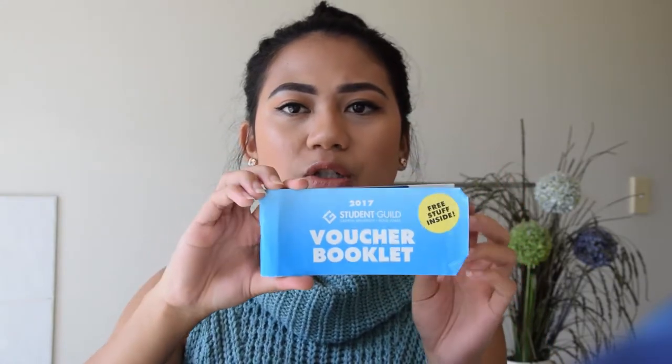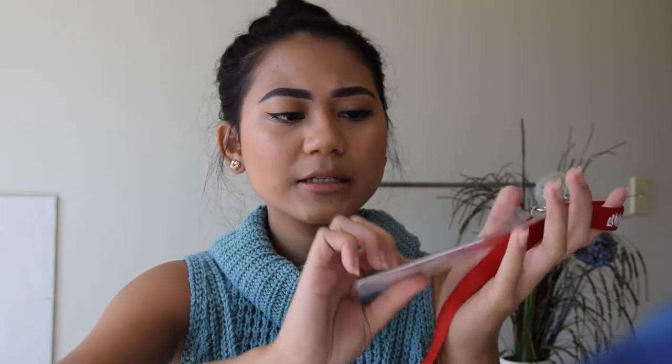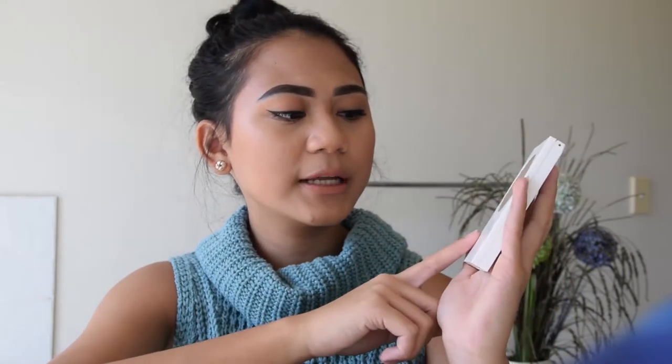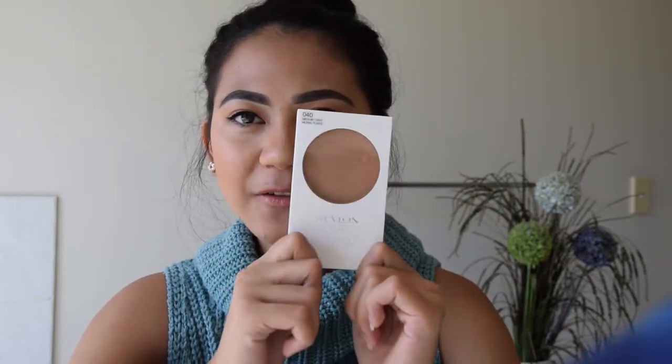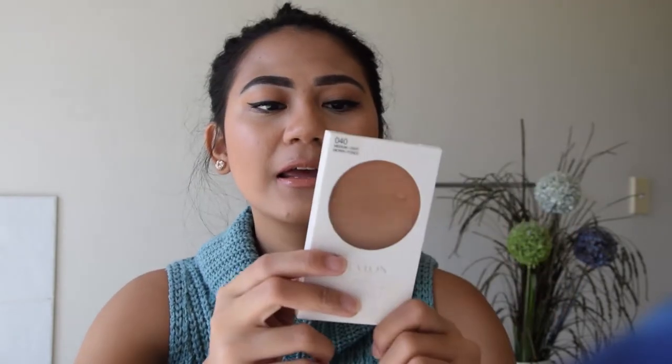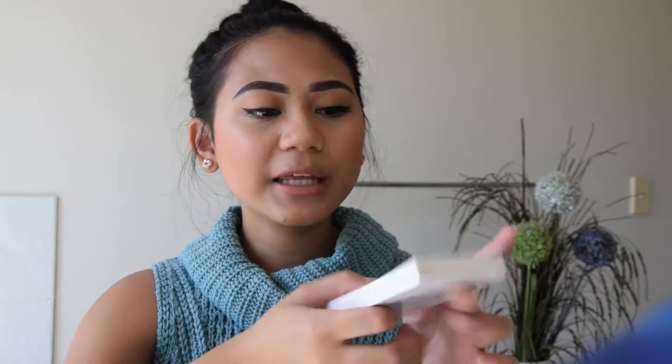I've got a voucher booklet which I got for free during orientation day — it's got some good deals and discounts. I've also got my ID in there. Then I've got a powder — this is the Revlon Nearly Naked powder. It's really good, I've been using it for quite a while. I used it years back, really liked it, and I've started using it again. It's a really nice compact powder with a mirror and a little powder puff, good for touch-ups.